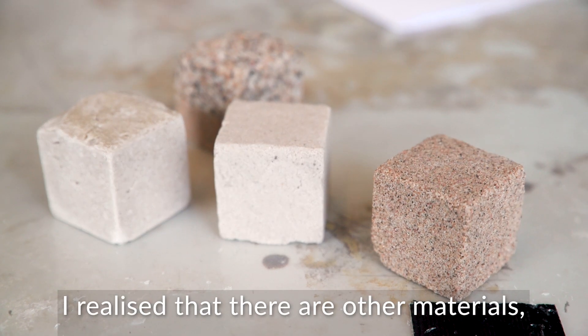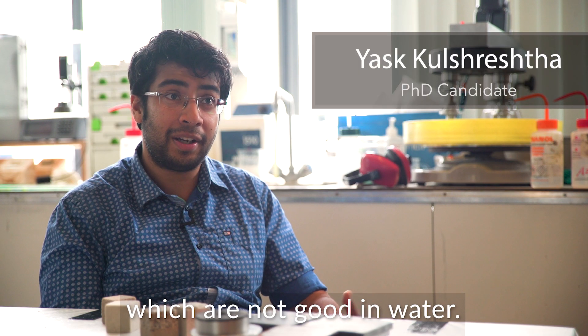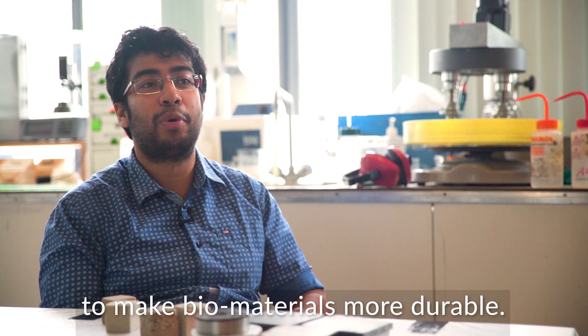I realized that there are other biomaterials, organic materials which are not good in water, and it's an interesting challenge to make biomaterials more durable.